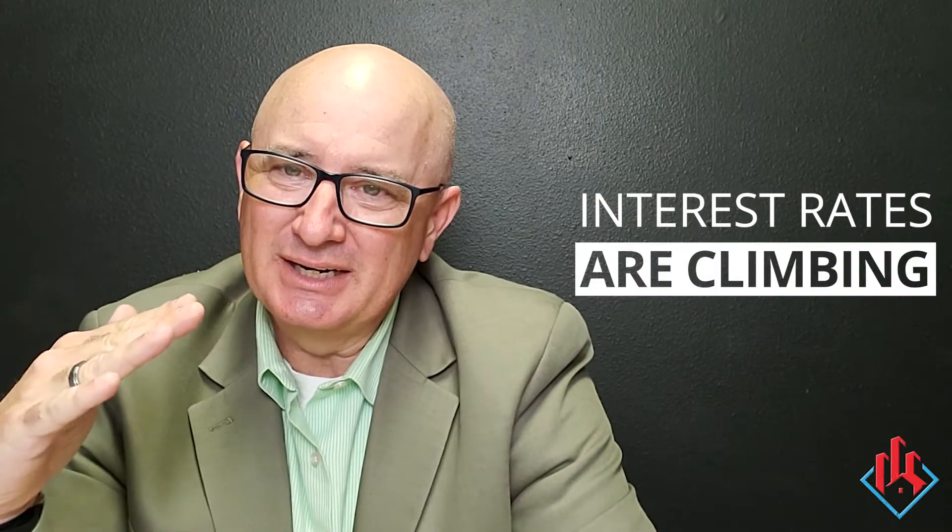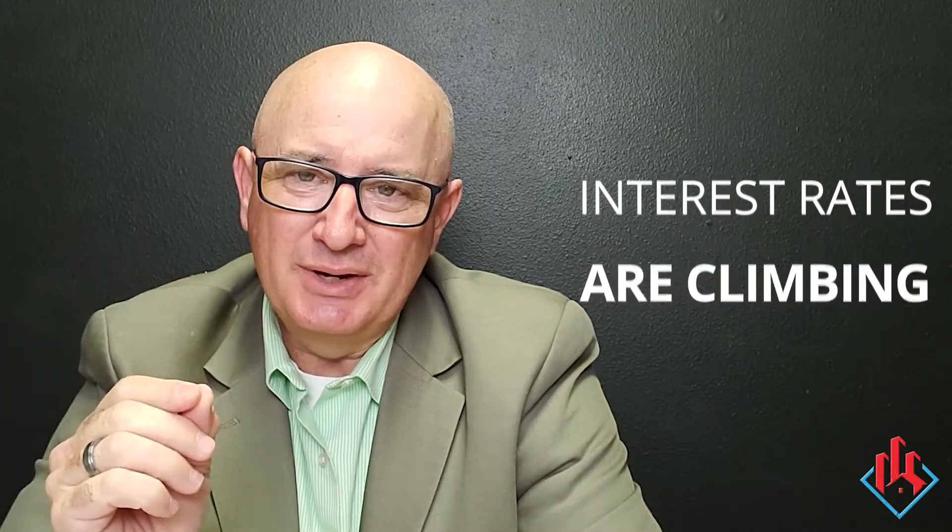Hey guys, something happening in the market right now that really will impact your sellers, and that is interest rates are starting to climb a little bit. When interest rates climb, it affects sellers two different key ways. Number one, it affects what's called buying power of all the buyers in the marketplace.